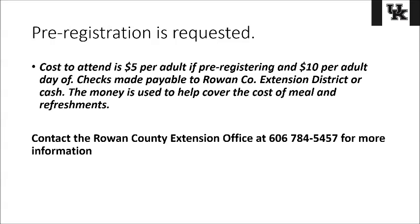We do ask that you pre-register in advance so we get a good head count for lunch. The cost to attend is five dollars to ensure we have enough food for everybody, and it'll be ten dollars per adult if you show up the day of. Those checks are to be made payable to the Rowan County Extension District, and that money will be used just to cover the cost of the meal. To find out more information or register, contact the Rowan County Extension Office at 606-784-5457.